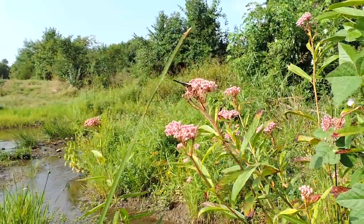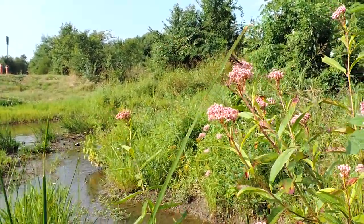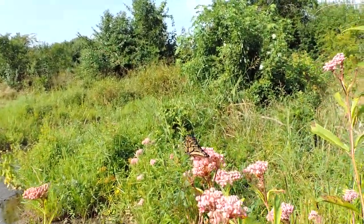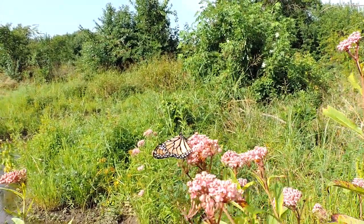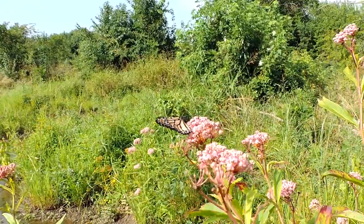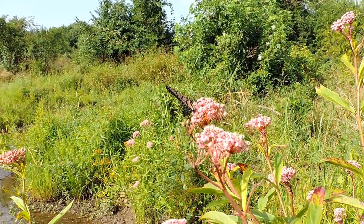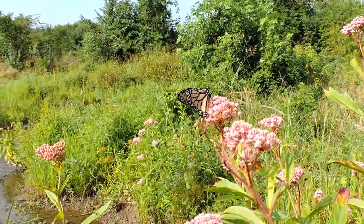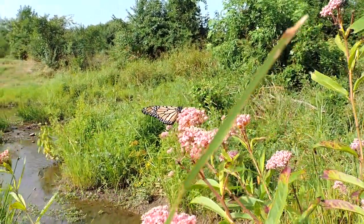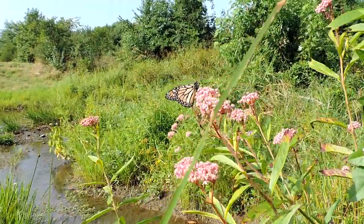Swamp milkweed. Also lakes and ponds. Sometimes things that are just clearly nothing but ditches, but they've got the vegetation. They don't stretch out or mow ditches in the growing season.